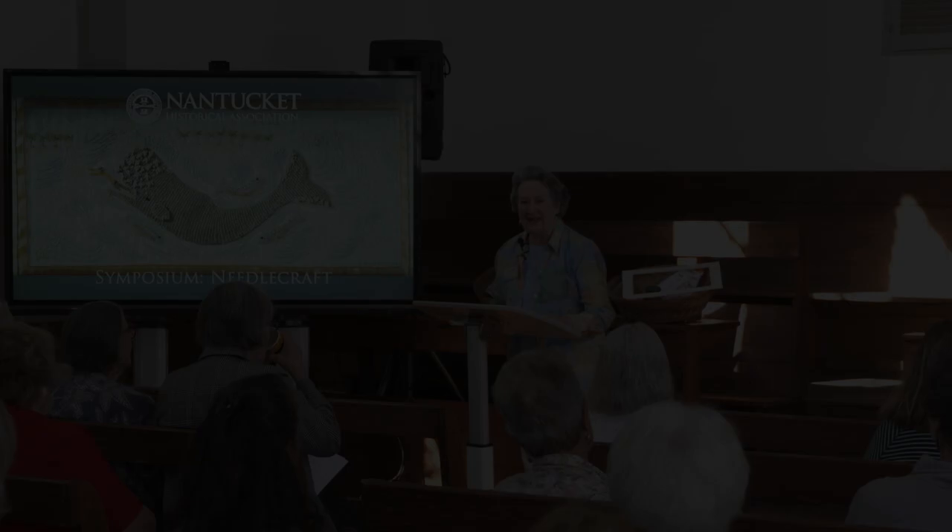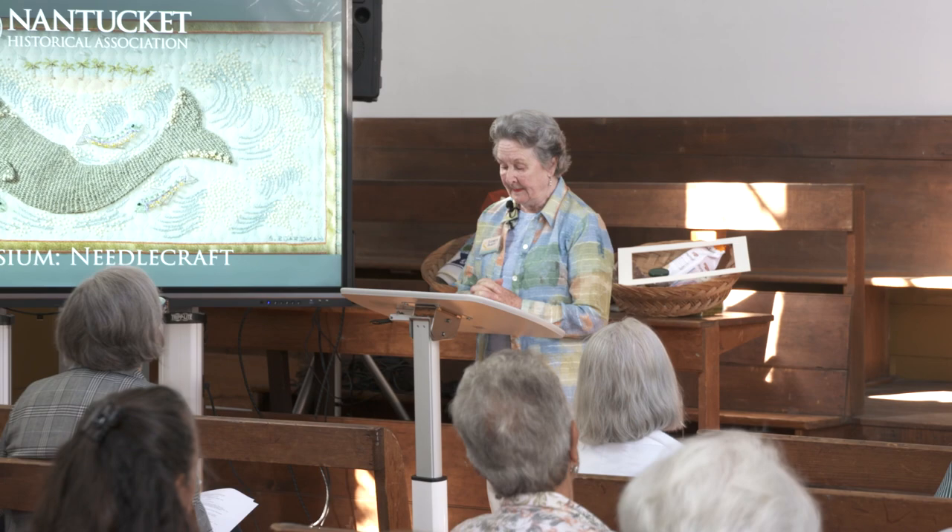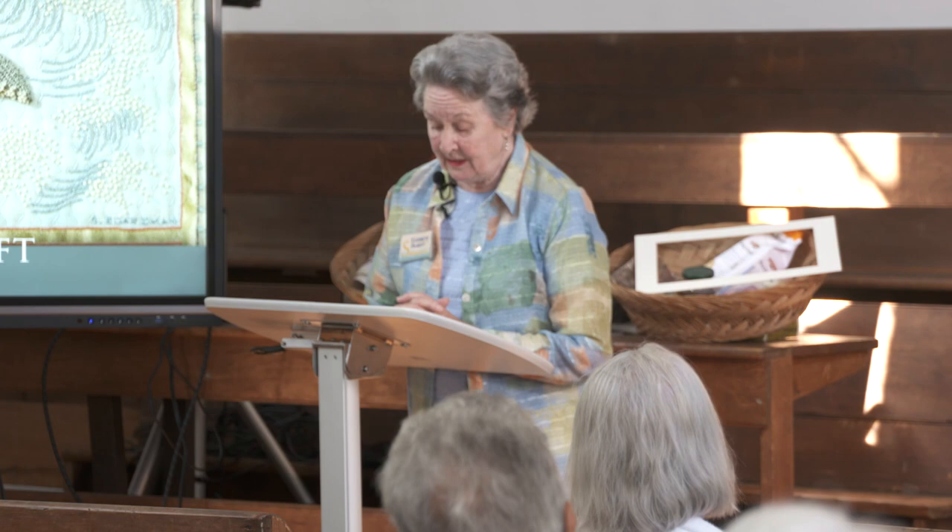Good morning everyone. I am so delighted to be here with you today to share some information on the care and conservation of fabrics and embroideries. This subject has been a passion of mine for more decades than I care to mention. It started way back in World War II in London where every article of clothing was so precious and we were taught to make, do, and mend. Hence I have had a needle in my hand since I was four years old.